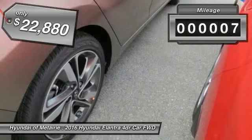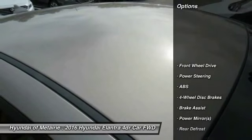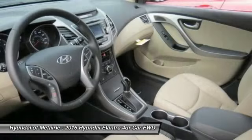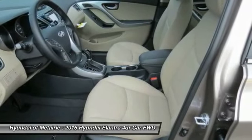This vehicle has less than 100 miles. Here are some of this vehicle's great options: stability control, traction control, anti-lock braking system, power steering, adjustable steering wheel, driver airbag, keyless entry, cruise control, four-wheel disc brakes, and FWD.